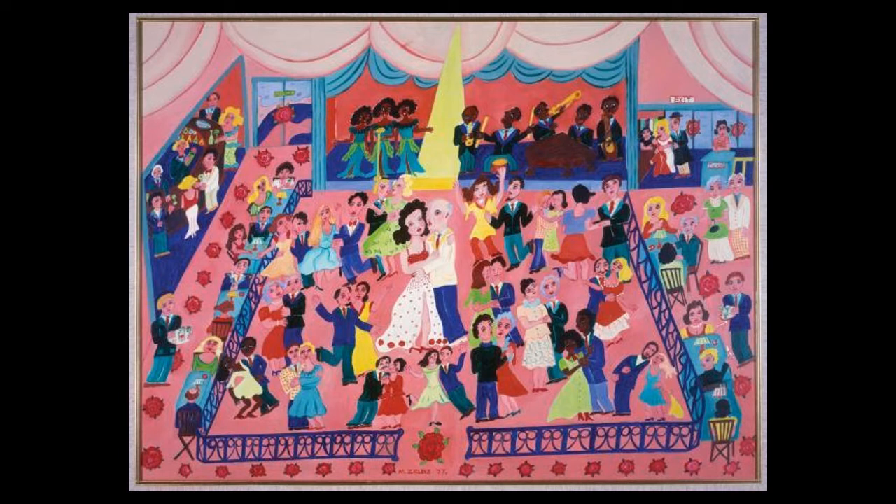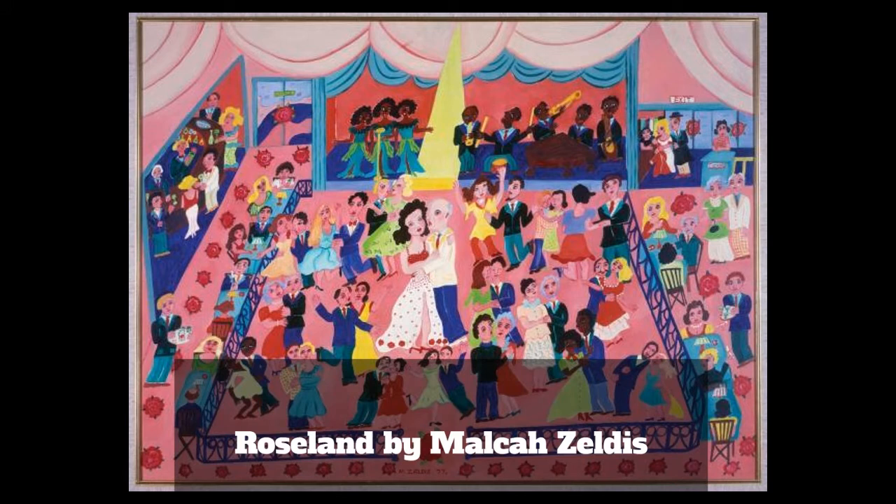Now let's dive into our first painting. I bet this was somebody's favorite place. What's going on in this painting? Do you see who's in the painting and what they're doing? It's a dance floor, and there's a band playing in the back. It's fun to see all the movement and color. The name of the painting is Roseland, and it's by the New York artist Malka Zeldes. It was painted in 1977.